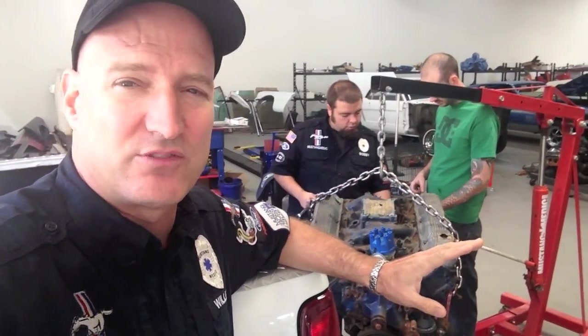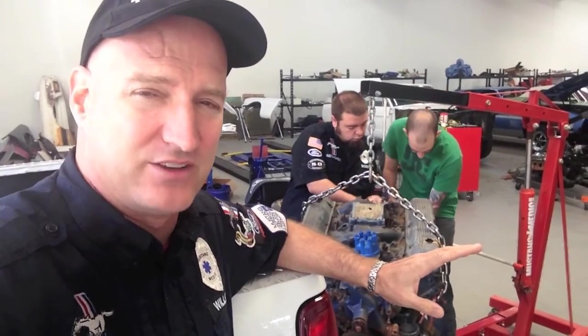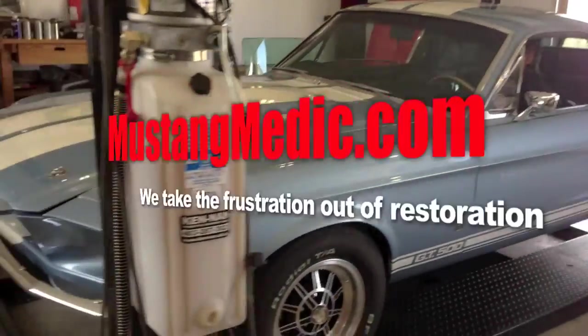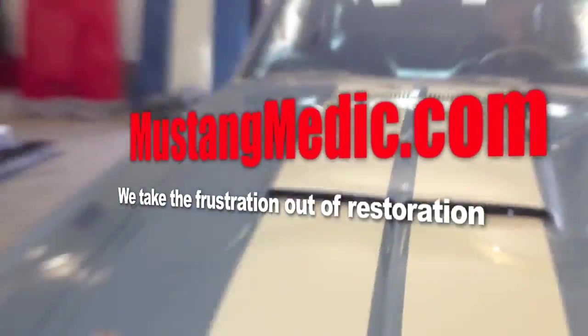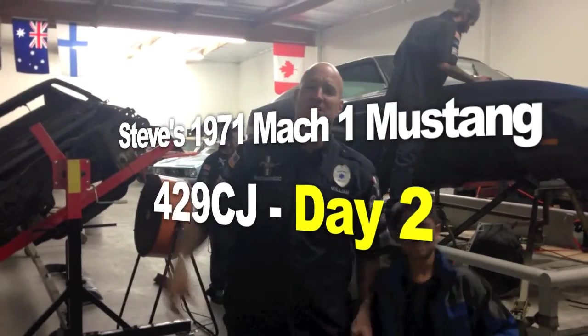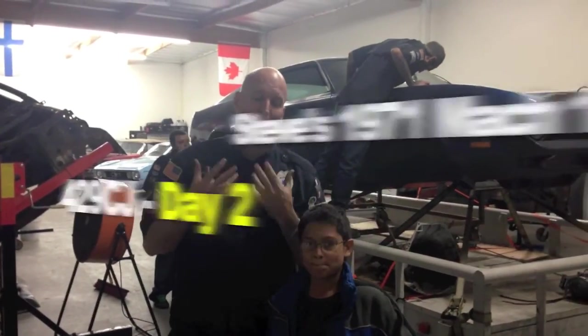This guy's already starting to crank, so get ready guys — you're going to have a lot of metal background noise. I can't help it, it is what it is. And here we go, we've got another one: a '71 Mach 1 429 Cobra Jet. Here we go.